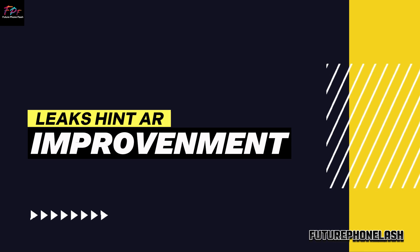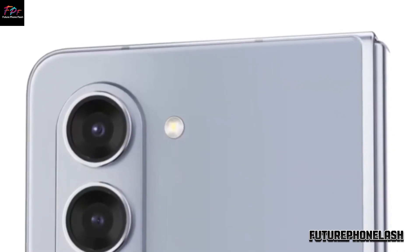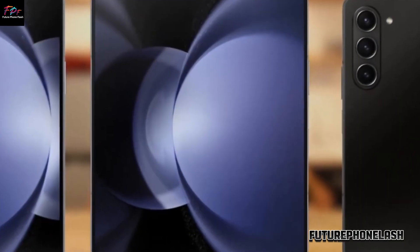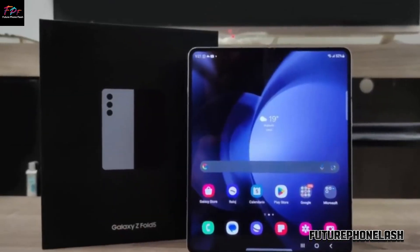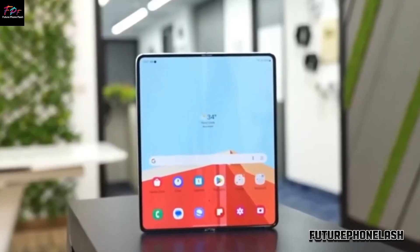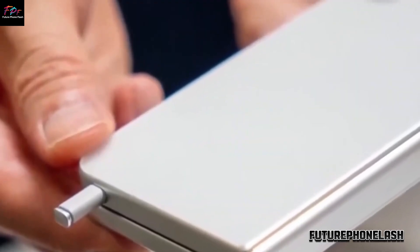As for leaks and improvements — hang tight — because leaked images and videos suggest changes are coming with the Z Fold 6. Ice Universe spilled the beans, revealing wider outer displays and sleeker corners akin to the Galaxy S24 series.